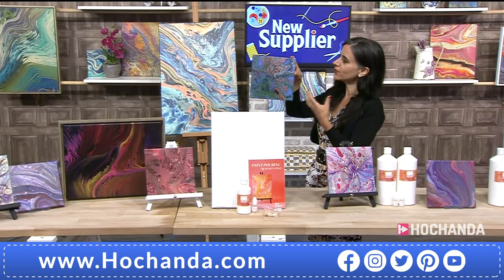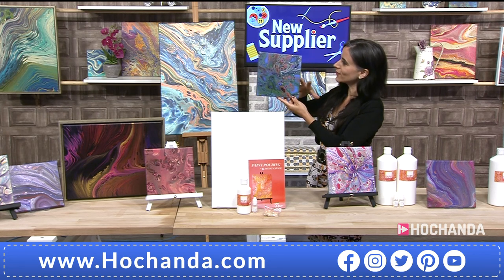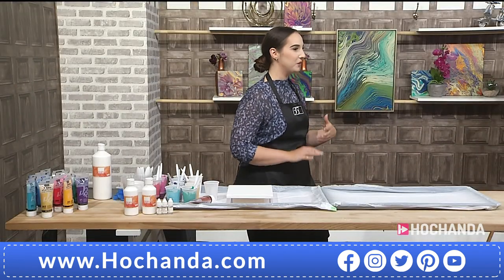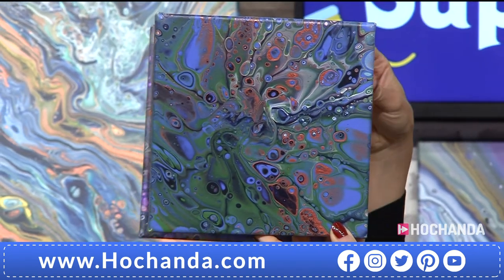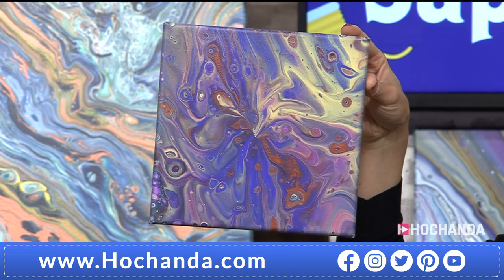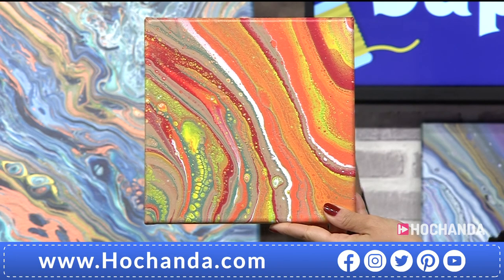She always went for abstract pieces and loved paint pouring. When 35 Design Space started, it wasn't at all planned to become what it has — it started as a little hobby, running small classes for friends and family. Then it grew bigger with people from the public coming and joining, creating beautiful pieces. It's very popular — always a social space as well as a creative space.